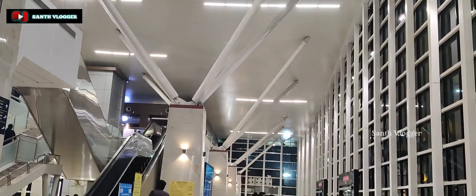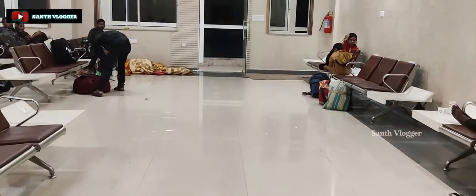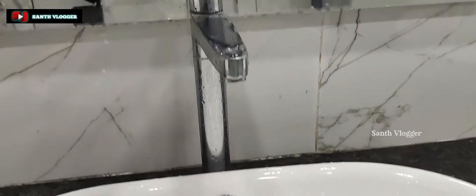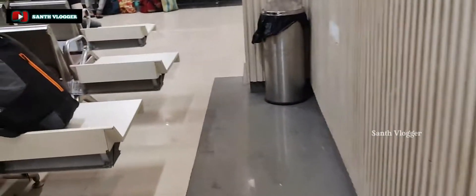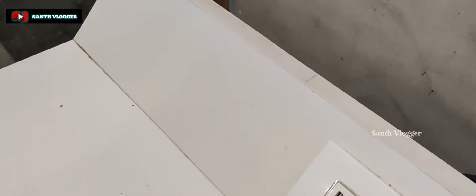We are waiting inside. There is a restroom available. There are automatic doors and sensor doors. We have two seats here. The setup is good — there is a USB adapter available for charging.